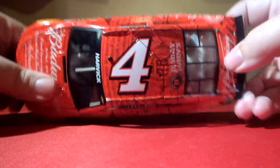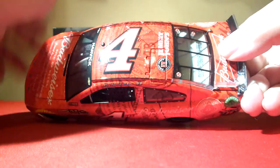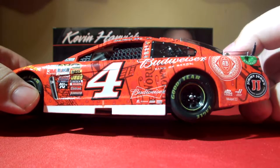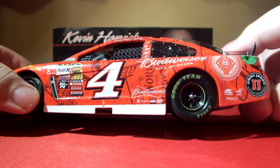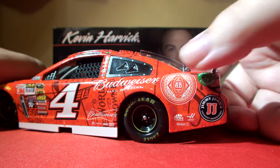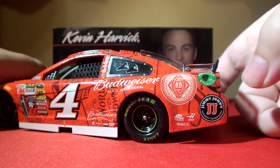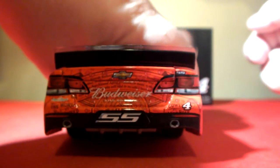Up on the roof we have the black bubble cam, number four, and functioning roof flaps. Jimmy John's is the roof sponsor. We also have Budweiser, Exide, Bosch, Budweiser King of Beers, the Anheuser-Busch logo, Mac Tools, Mobil 1, Haas, Jimmy John's, and American Ethanol on the quarter panel.